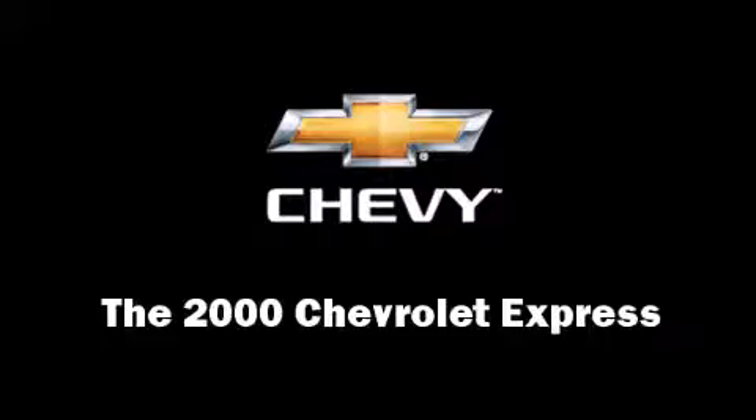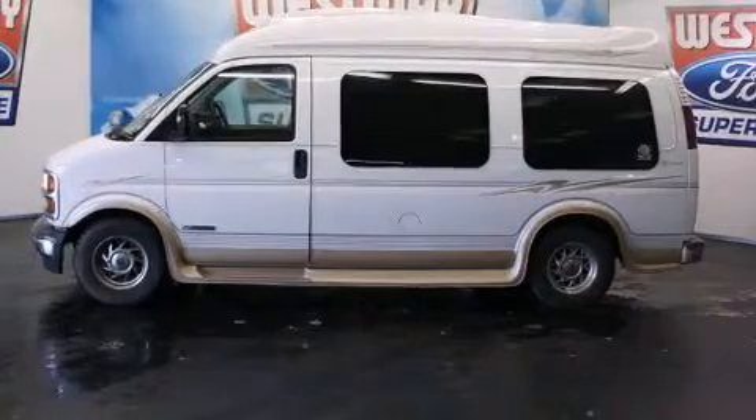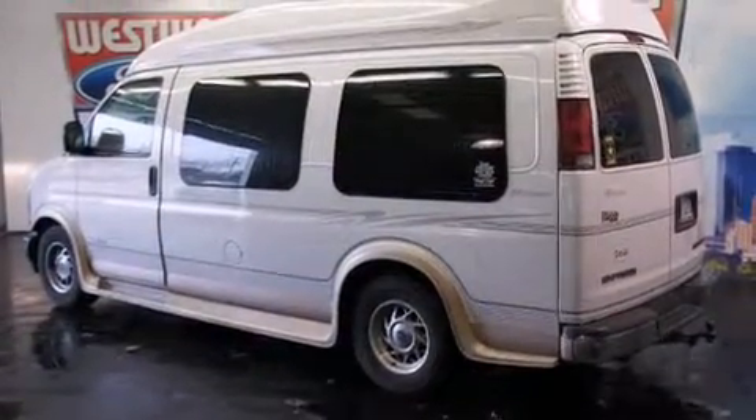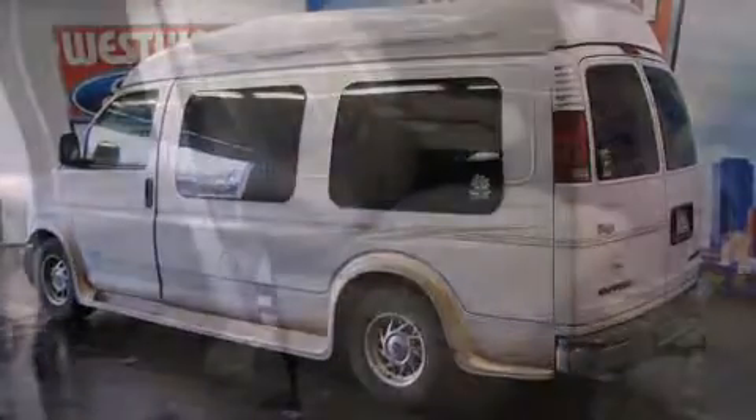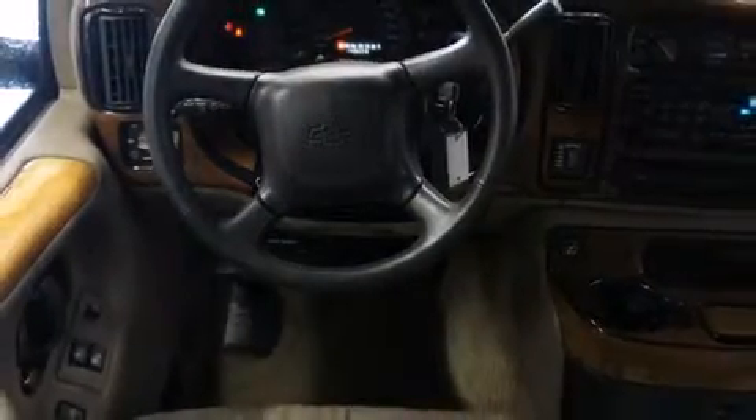The 2000 Chevrolet Express features an automatic transmission, rear-wheel drive, and a powerful eight-cylinder engine. Chevrolet prioritized practicality, efficiency, and style by including variably intermittent wipers, front bucket seats, and much more.